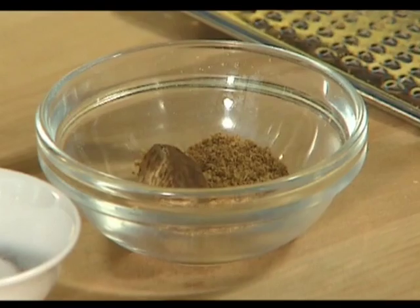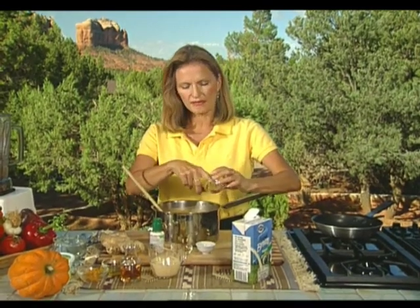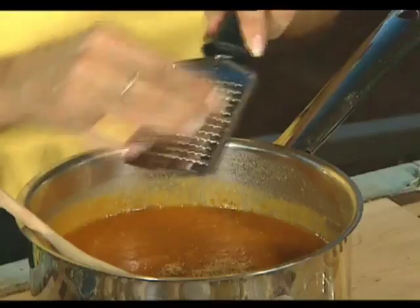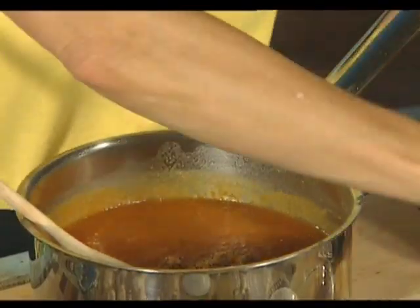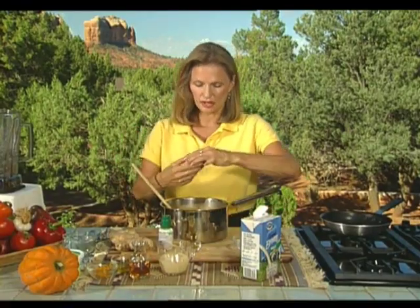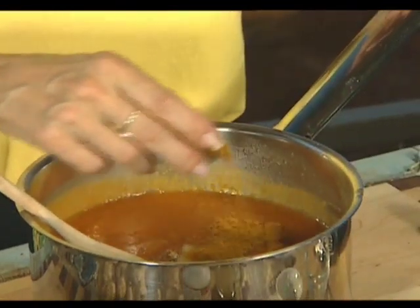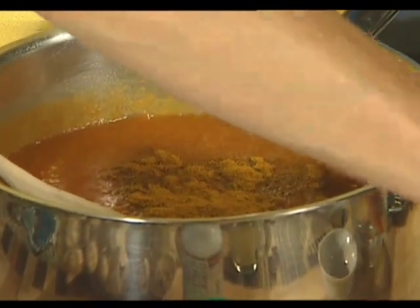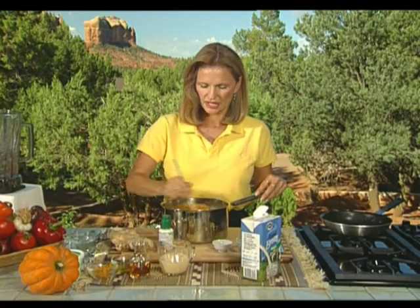Next we add our spices, starting with about three-quarters of a teaspoon of fresh nutmeg — fresh nutmeg is so much more aromatic than pre-ground. Then a teaspoon of salt and a tablespoon of curry powder. Curry powders come in a variety of strengths and different flavor combinations, so just use whatever your favorite curry powder is in this soup.